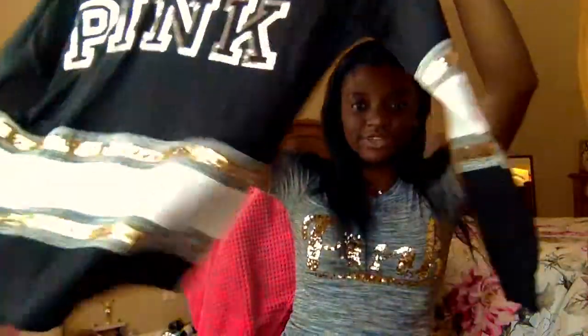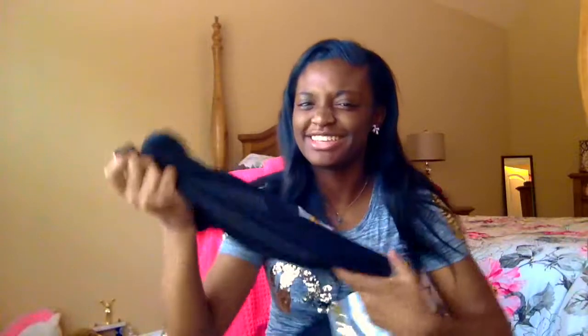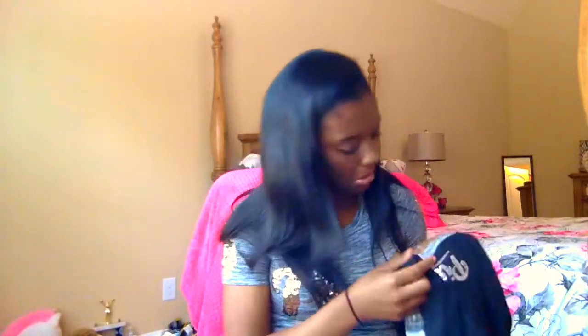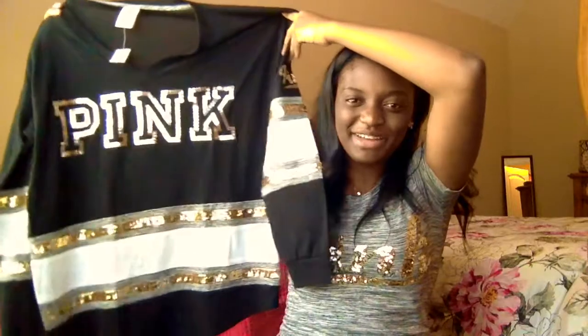So the next thing I got was this Victoria's Secret Pink shirt. This is really cute. I was looking at all their sweatsuits online but I really didn't see anything that I liked this year. And this has gold on it — I love this; it's just so cute. I was hoping to find a glitter crew neck or like a spirit jersey type thing instead of a sweatsuit.